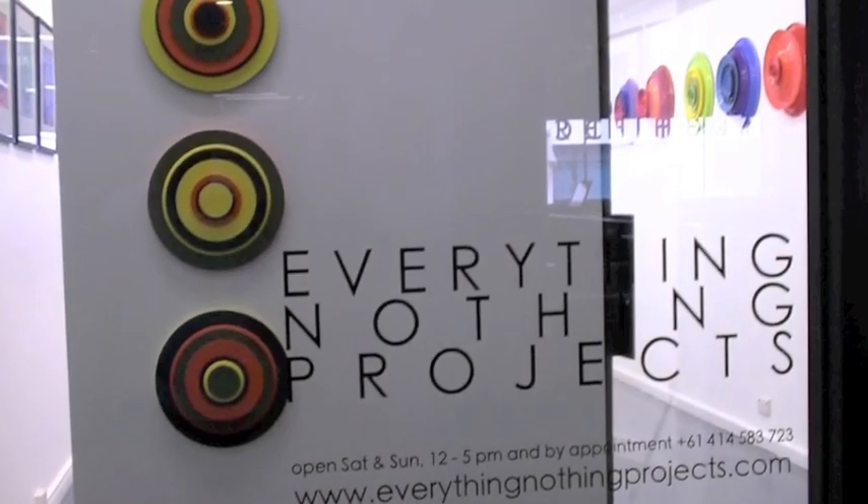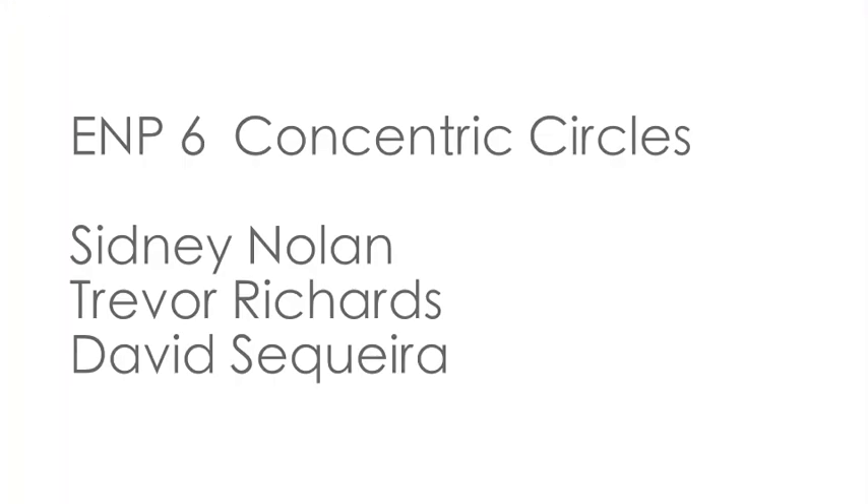Hi, I'm David Zequeira. Welcome to ENP6 Concentric Circles. Sydney Noland, Trevor Richards, David Zequeira.